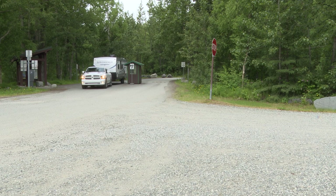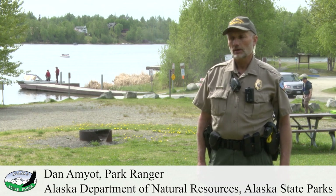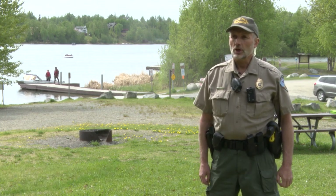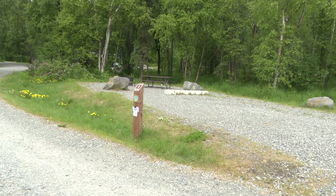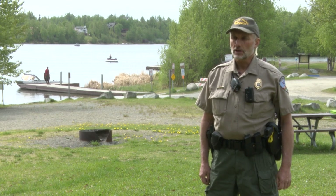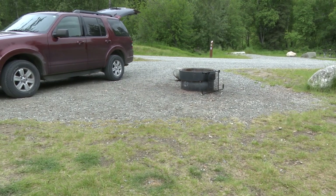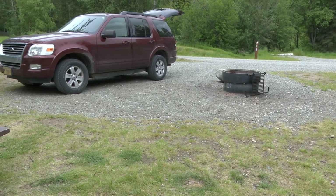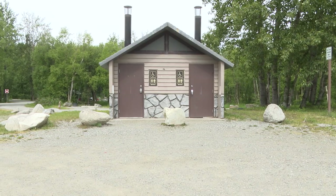Right now we're at the Finger Lake Campground in the day use area. Behind me is the boat launch and Finger Lake itself. We have 24 campsites in the campground area. We have the East Loop which has 8 campsites that are RV compatible, and then the remaining campsites over in the West Loop are a combination of RV and tent camping. We also have 2 group sites over to the north side of the campground near the entrance.